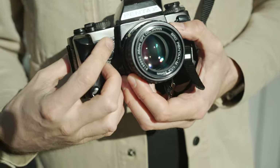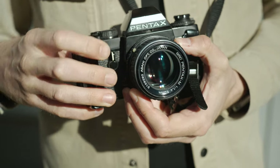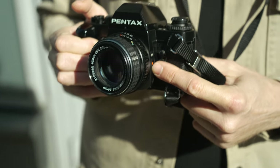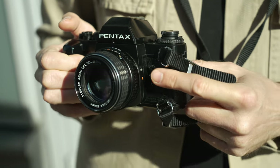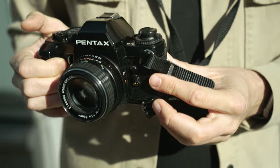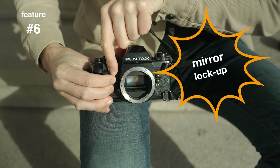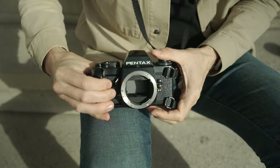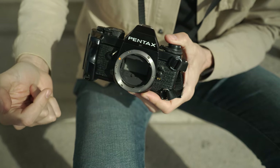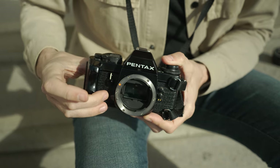There's also a self-timer, and pushing the lever the other way gives you depth-of-field preview. Two flash sync ports: one for electronic flash and one for bulb flashes, so you can use studio flash. And there's mirror lockup — press the button, move the lever, and you can see the pattern on the front shutter curtain used for metering. Press the shutter and it releases.